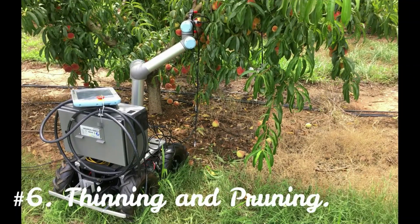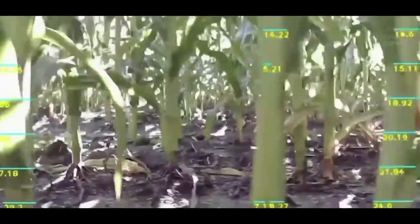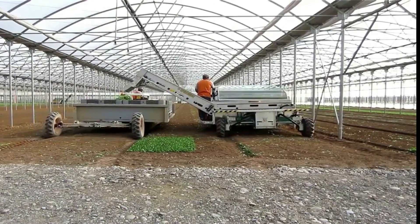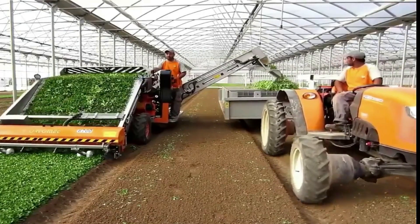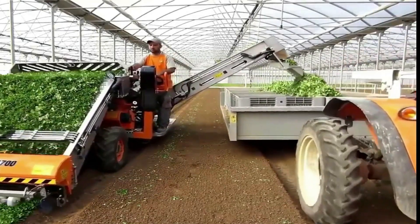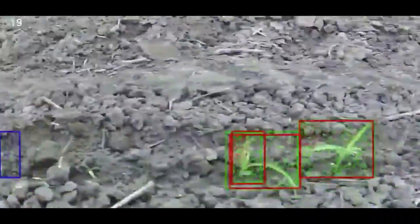Number 6: Thinning and Pruning. To increase each plant's chance of growth, the density of the plants is reduced through thinning. Pruning entails removing a portion of a plant to promote growth. This year, a prize was given to the lettuce thinning robot LettuceBot for excellent product innovation in agriculture. It makes decisions on which lettuce plants to preserve and which to eliminate as it drives over them, using computer vision to identify the plants.